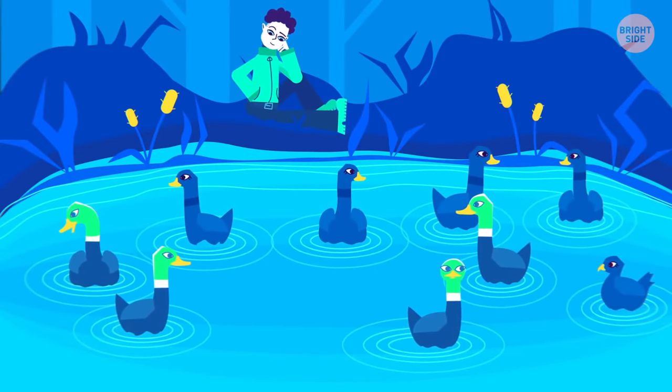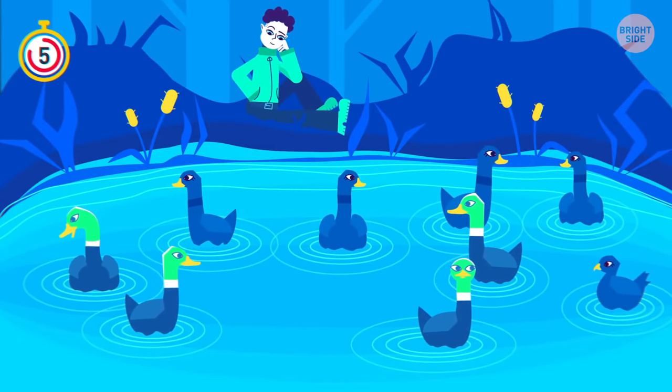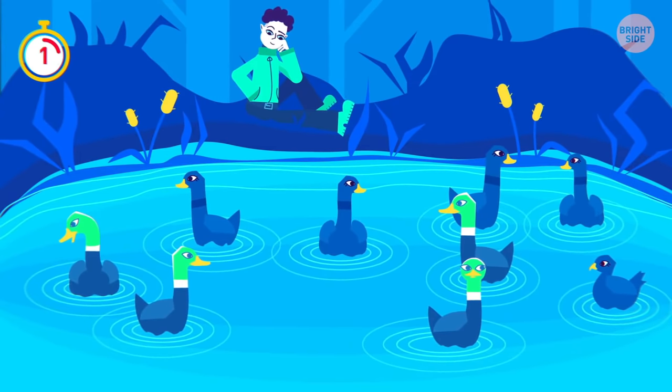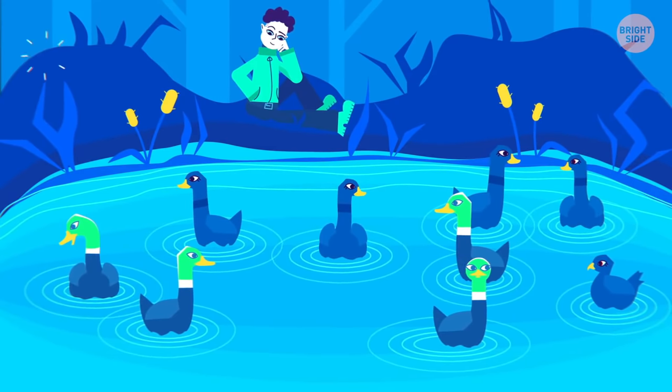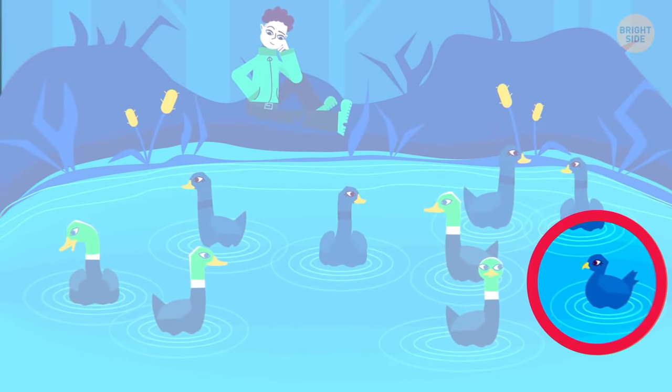Something's off in this picture — care to figure out what? Pigeons don't normally swim among ducks, or at all, for that matter.